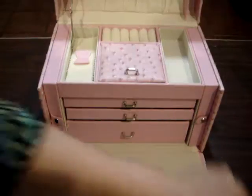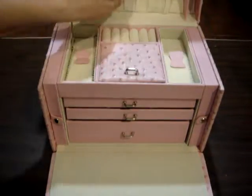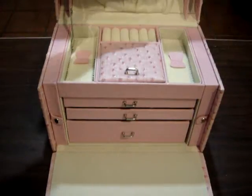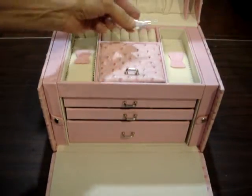Mine came with a little key in it. This little pocket up here where I can keep the key. There it is. I can unlock it.